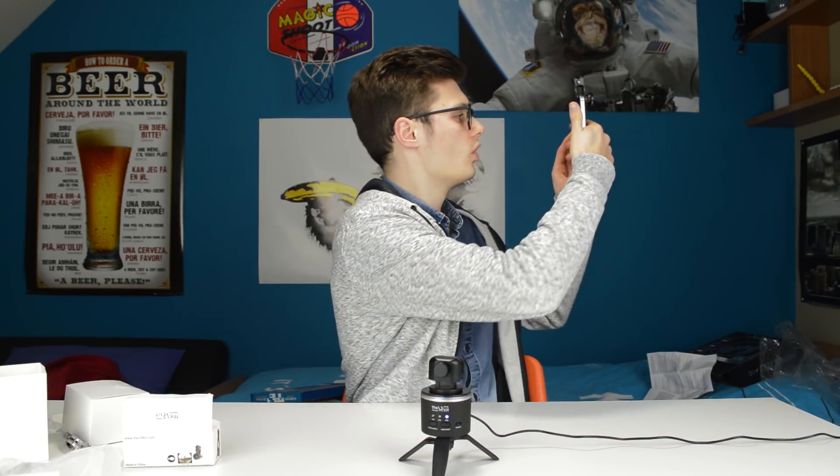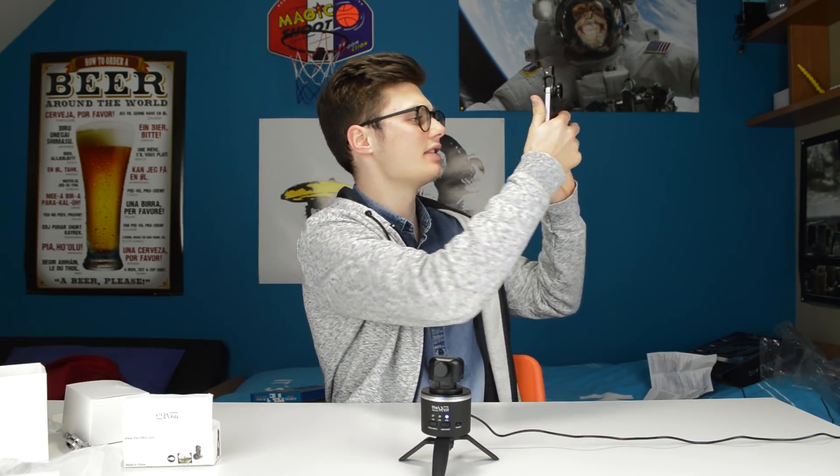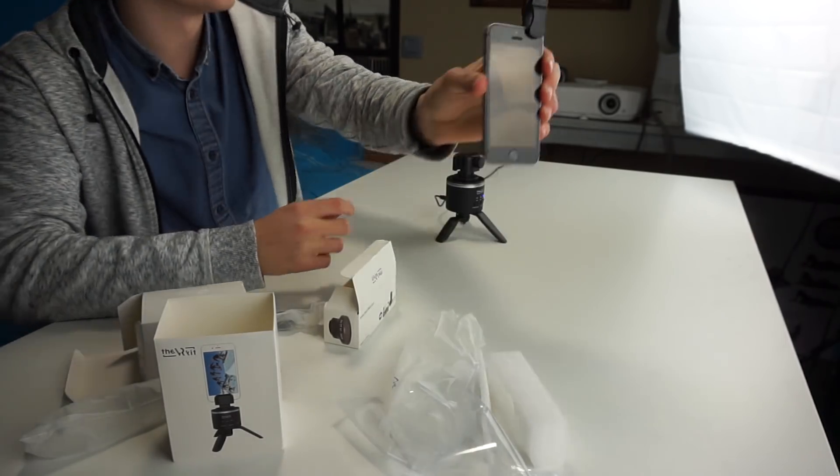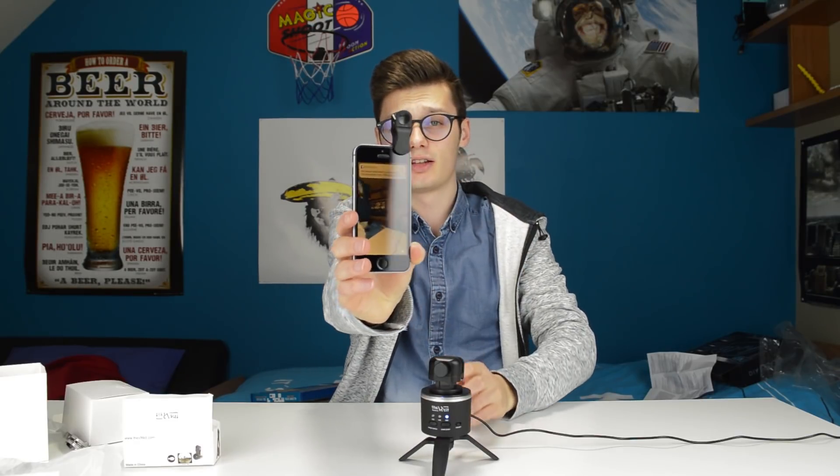You can also use it with Google Cardboard. It's now rotating by itself — very cool. That actually looks way better with the lens! That doesn't — that looks very neat.